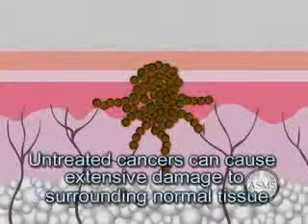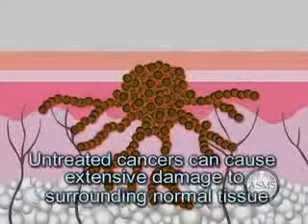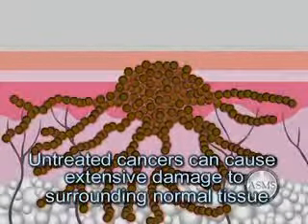Fortunately, metastasis of skin cancer is not common. However, skin cancers frequently invade surrounding normal tissue, causing extensive destruction of skin and bodily structures.